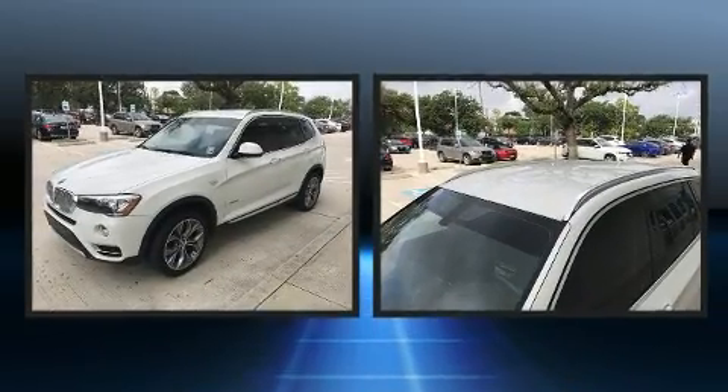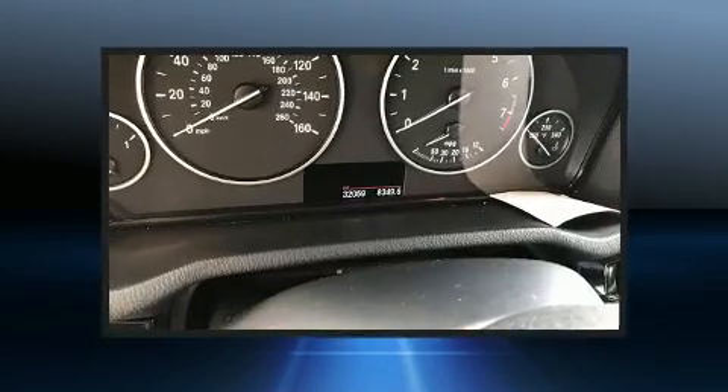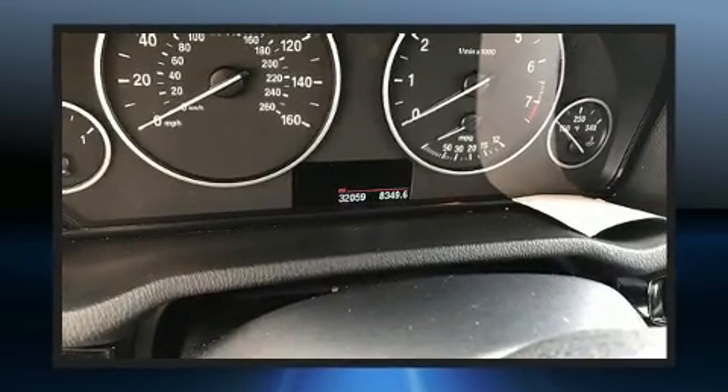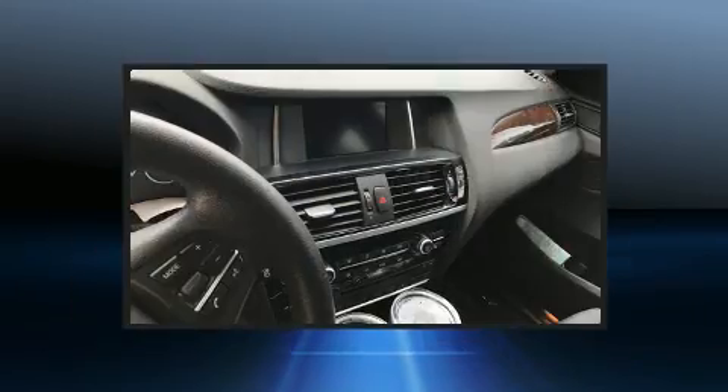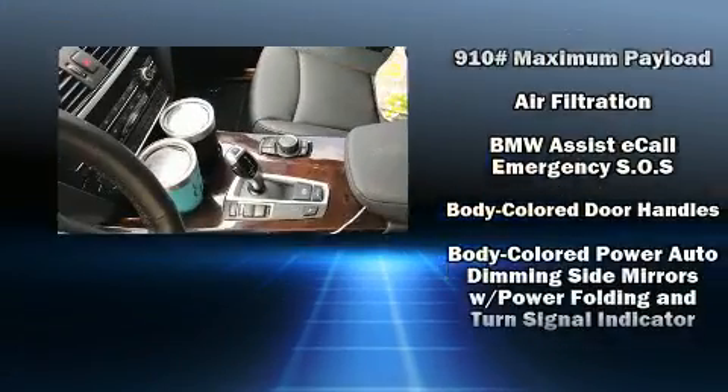A wealth of standard features means that you no longer have to sacrifice, such as remote keyless entry, power front seats, a built-in garage door transmitter, a trip computer, a power rear cargo door, and a split folding rear seat.